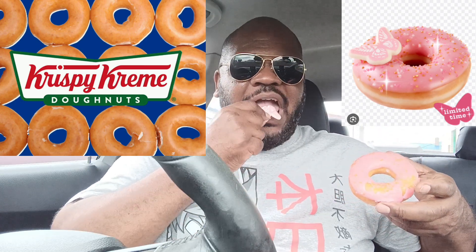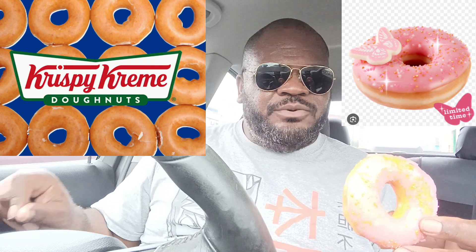First, starting off with the Dolly Dazzler right here. You can see it has a little butterfly on it, and Dolly Parton's colors are pink and white, so it has a little butterfly thing with white chocolate. It looks like a Krispy Kreme original glazed donut with some pink frosting on top. Let's go for it. Mmm, awesome. The Krispy Kreme glazed donuts are legendary, and with that pink raspberry frosting on top — not bad.